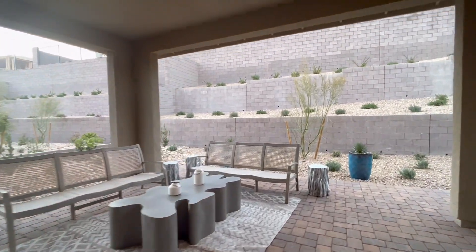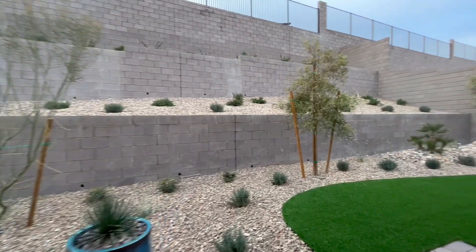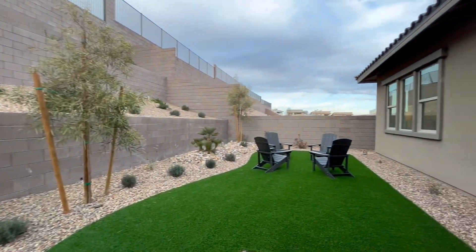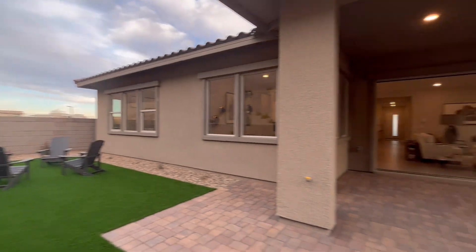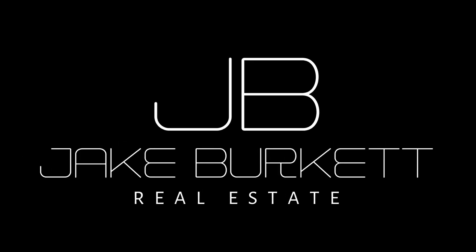Now we're walking through the three-pane sliding windows out to the backyard. It's got a nice backyard. You could put a pool back here if you wanted to, or just kind of leave it as it is. Again, thanks so much for watching. Please like, subscribe, comment, and we'll talk to you soon.